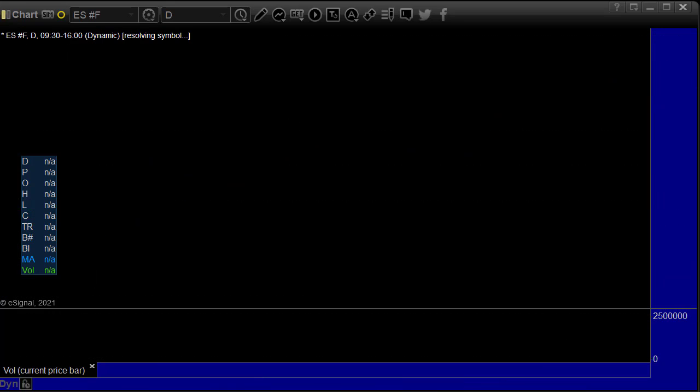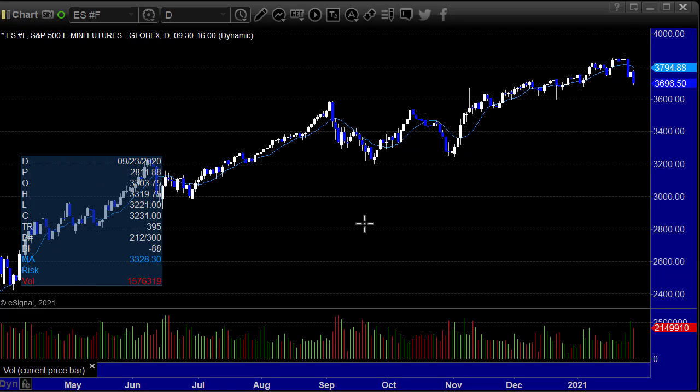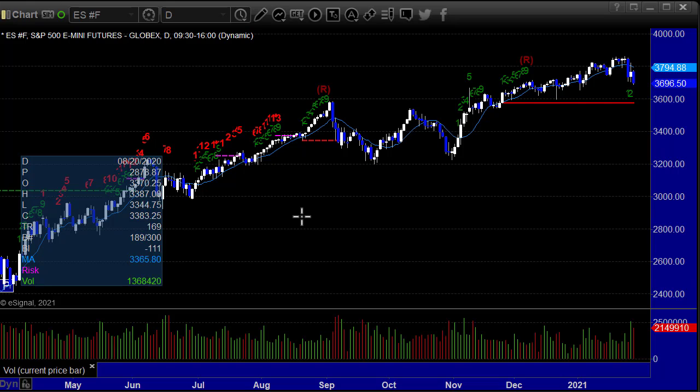Here's a look at the ES front month futures contract — this is the daily chart of the broad market in futures form. We have pulled back a bit; finally a little bit of action on Wednesday and Friday in particular. There's a red static trend line we'll be watching just under the $3,600 level. That's not much of a pullback, but we will be watching it.